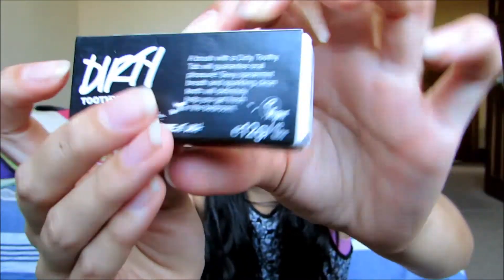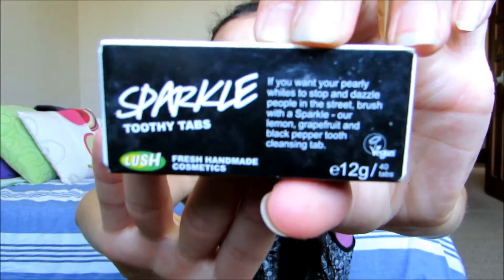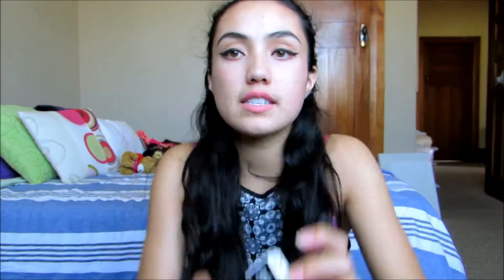They had one Dirty left, which is one of the ones I really wanted to try. This flavour is sexy spearmint breath and sparkling clean teeth will definitely help you get fresh in the bedroom. This is what the Dirty packet looks like — you just push it open. Sparkle is lemon, grapefruit and black pepper; the black pepper doesn't sound too appetising but I'll try it anyway because it says it'll make your pearly whites stop and dazzle people in the street. I've already been trying Atomic, and the tabs are just this big. I started off using one tab but I've changed to half because one tab was really foamy. Atomic is coffee, clove and ginger — it smells really nice but doesn't taste too good, so I'm kind of scared to see what Dirty and Sparkle taste like.